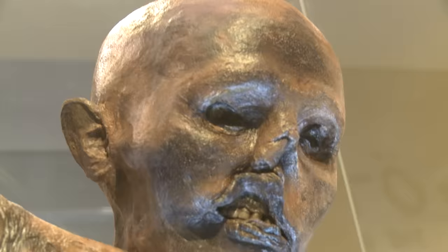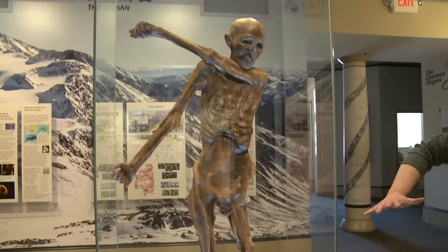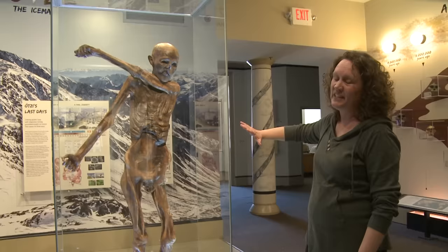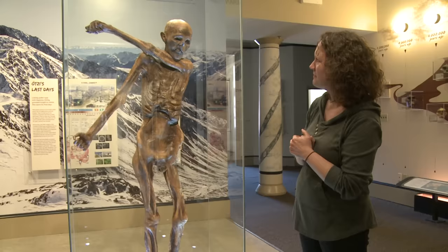A lot of people want to know why he's in this odd position. When he died, he probably fell face first. At some point after his death, the glacier that he was buried under actually moved, and it moved him as well — that's why he wound up in that odd position. That's why his ears look kind of flat on the edges and his lip and nose are mushed. But I think he looks pretty good for someone who's over 5,000 years old.